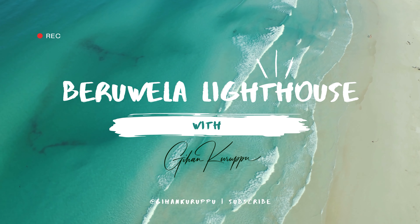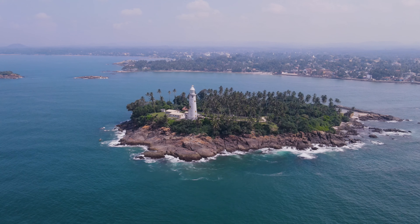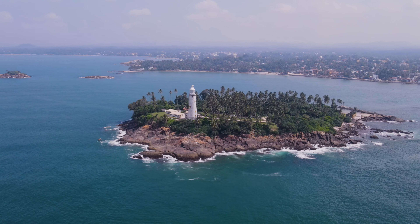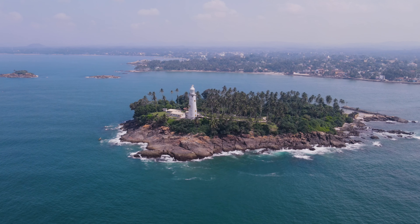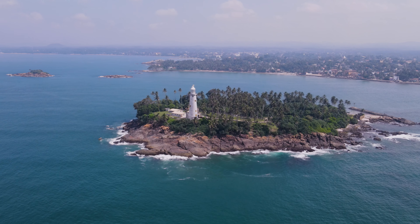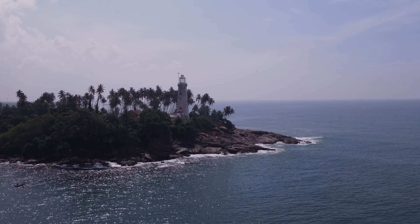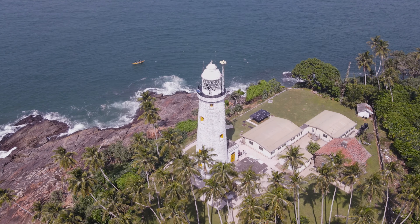Welcome to the Gihans YouTube channel. Today, we're exploring a hidden gem in the Indian Ocean, the Baruola Lighthouse, located on Barbaran Island off the coast of Sri Lanka. This little-known location, which is home to one of the world's oldest lighthouses, has grown in popularity in recent years as travelers seek out unique vacation experiences.